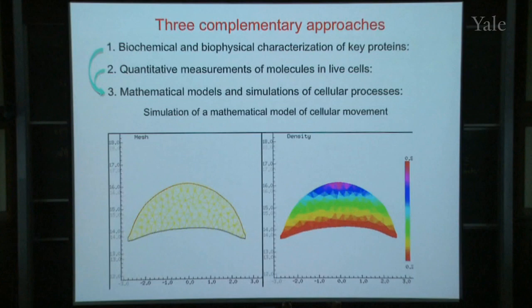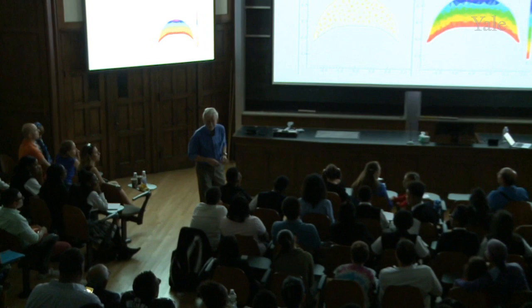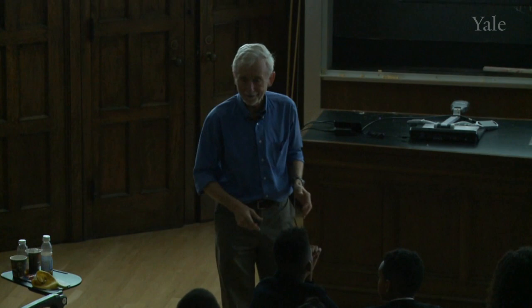Can you explain why some of the numbers on the x-axis are negative? Oh, I don't know — this is just the coordinate system in their computer simulation. Hopefully you got the idea that the cell is moving, and the background, which would normally be stationary, has to be moved so you can keep your eye on the cell.